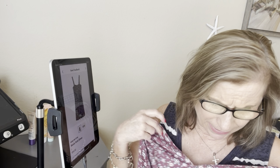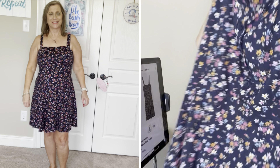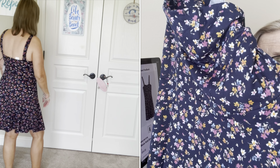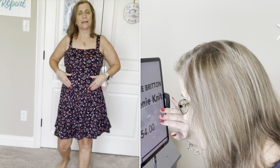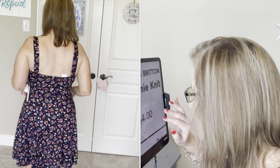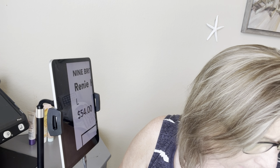The second item is also a dress and I loved the style of it. It has button detail on the front but they don't open, and thicker straps for your bra. It too has that little elastic band inside, and I'm sure if I were younger and hadn't had surgeries it wouldn't bother me. It is Nine Britain — the Rennie knit dress — and this one was $54. It is super, super soft; I just wish it didn't have that elastic band.